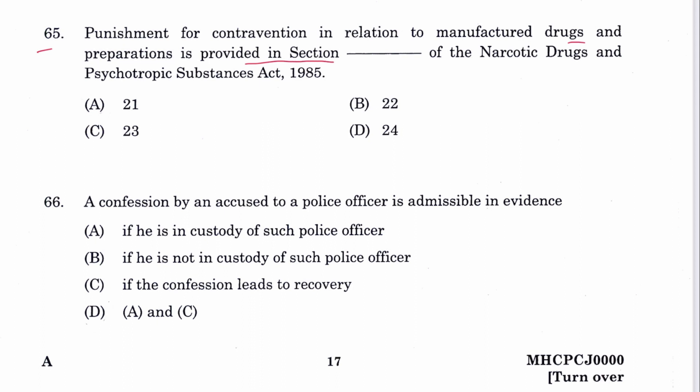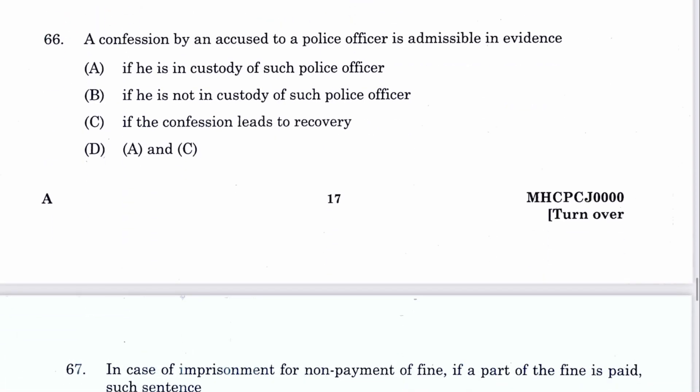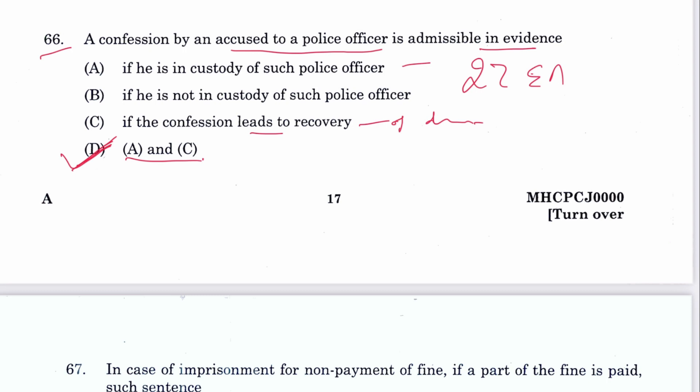Question 66: A confession by an accused to the police is admissible in evidence if the accused is in custody and the confession leads to recovery of a distinct item. A and C are the answer — D. This is Section 27 of the Evidence Act.